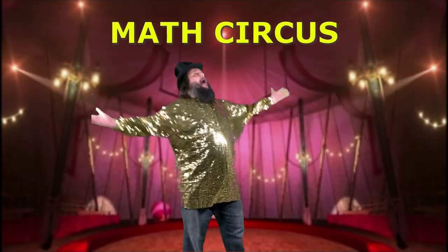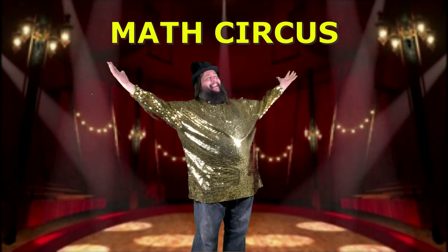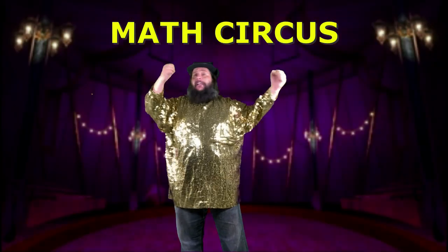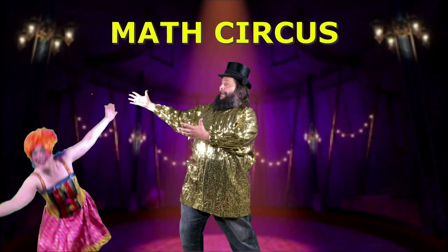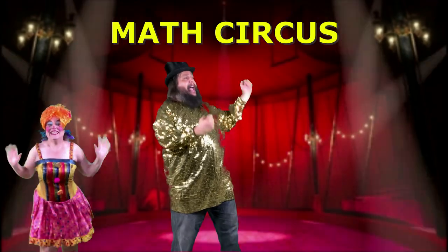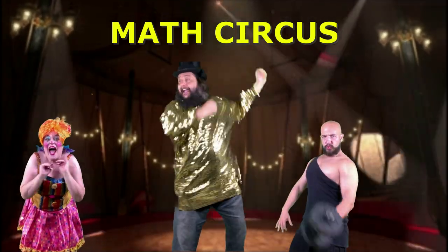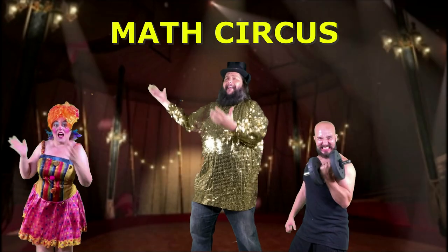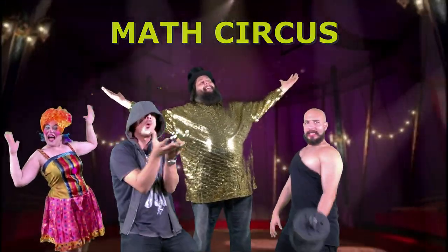Ladies and gentlemen, boys and girls, welcome to the Math Circus! Introducing Hootie Clown, who will never let you down! Introducing Dumbleday, who lived in a cave! Introducing Mr. Math Mystic, who's always so optimistic! So, sit down, take a seat, pay attention, and welcome once again to the Math Circus!